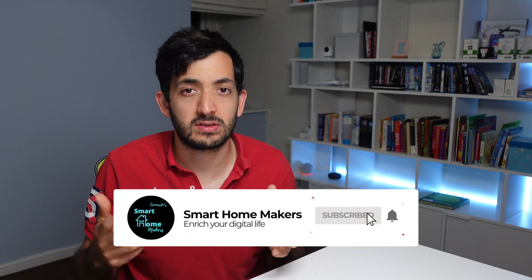If you guys want me to make any video in the future about any one of these new integrations, then just let me know in the comment section down below. Now let's roll the intro.